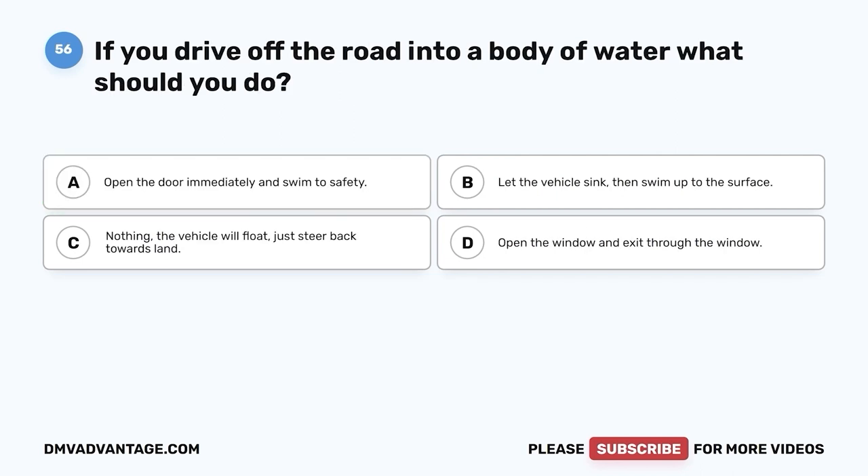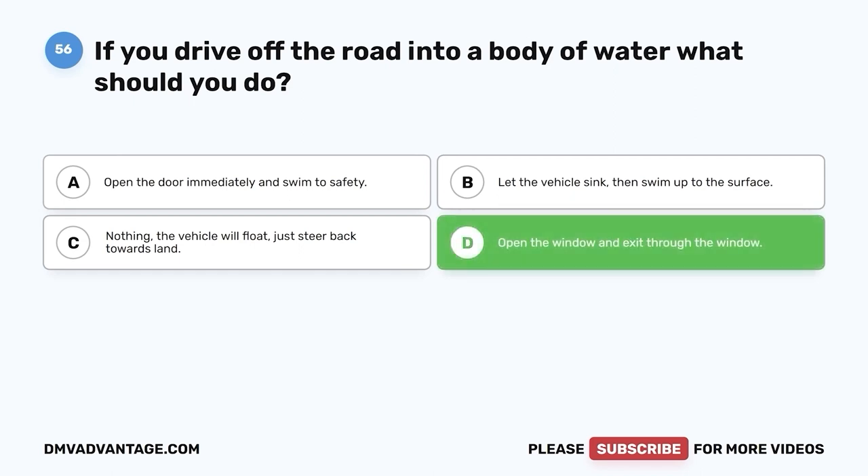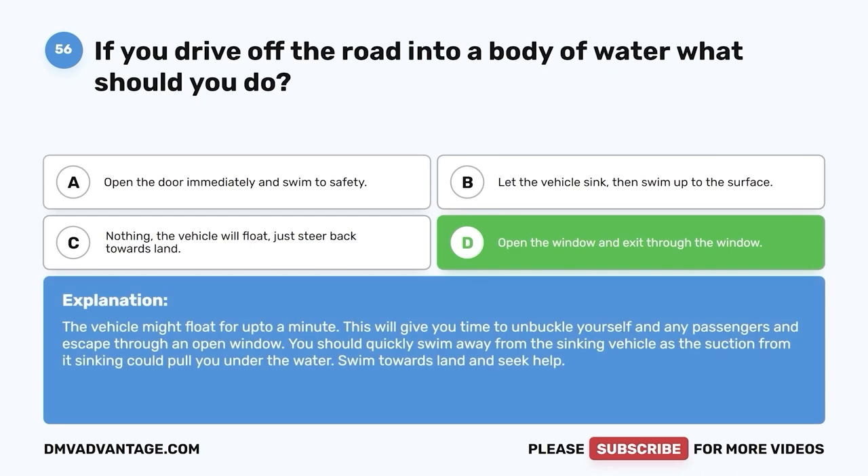Question 56: If you drive off the road into a body of water, what should you do? A. Open the door immediately and swim to safety. B. Let the vehicle sink, then swim up to the surface. C. Nothing — the vehicle will float, just steer back towards land. D. Open the window and exit through the window. The correct answer is D. The vehicle might float for up to a minute, giving you time to unbuckle yourself and any passengers and escape through an open window. Quickly swim away from the sinking vehicle as the suction from its sinking could pull you under. Swim towards land and seek help.